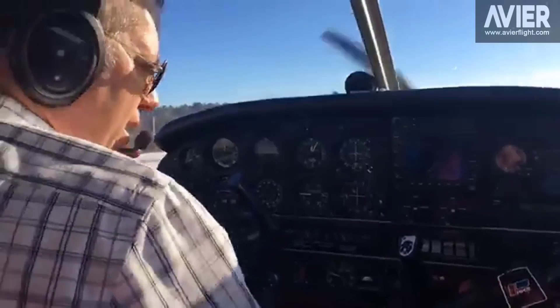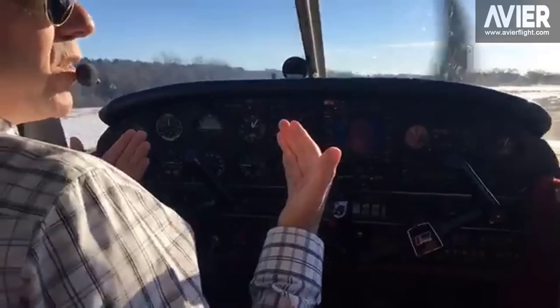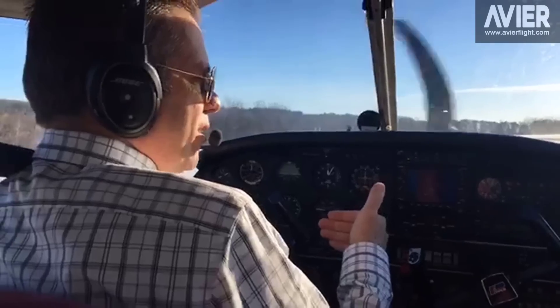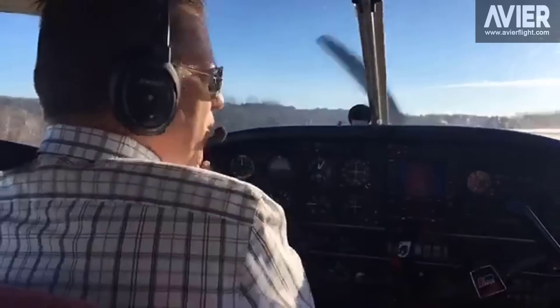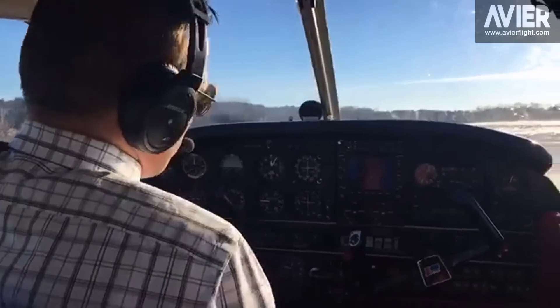Short field takeoff technique: two flaps, get on the runway, brakes held, rotate at 52, accelerate to 63 in ground effect, and then climb out at VY, flaps away once we have cleared obstacles with a positive rate of climb.